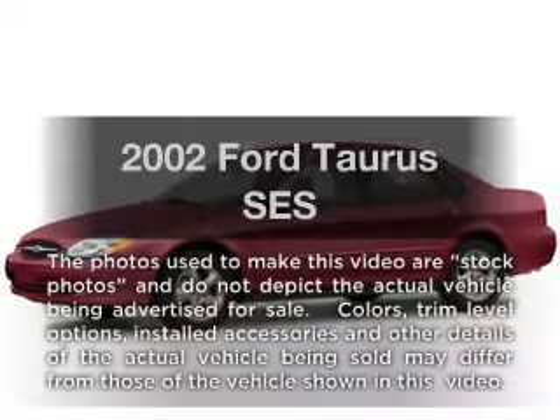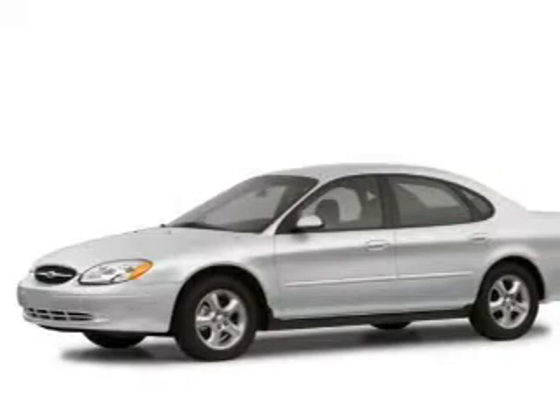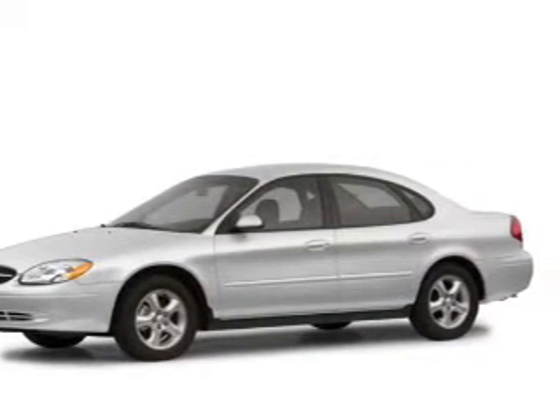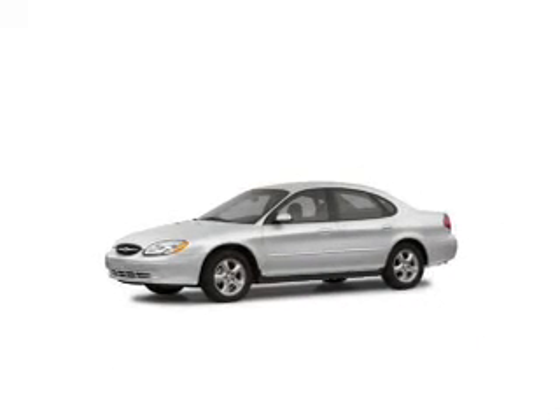Introducing the 2002 Ford Taurus — everything you need under one roof with this great vehicle. With a reliable six-cylinder engine, the powertrain includes front-wheel drive that responds smoothly to its automatic transmission.